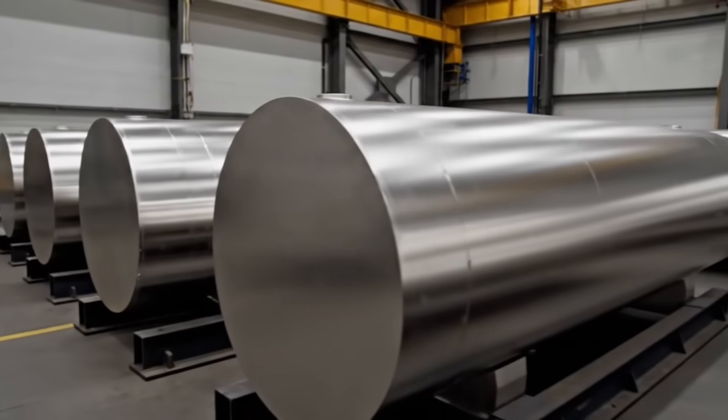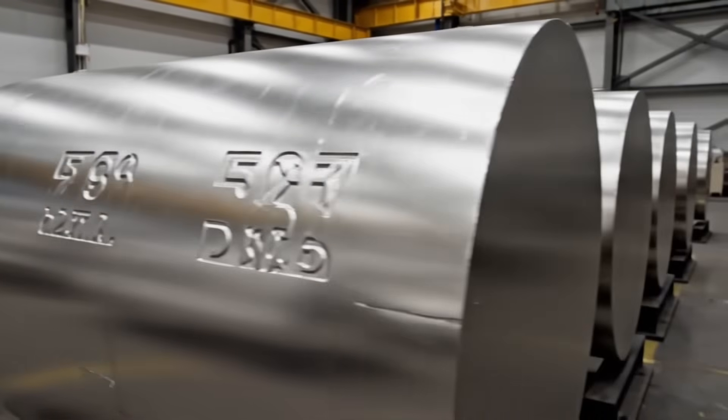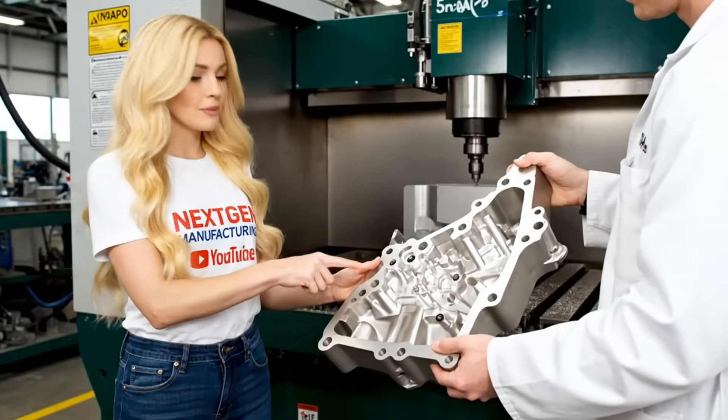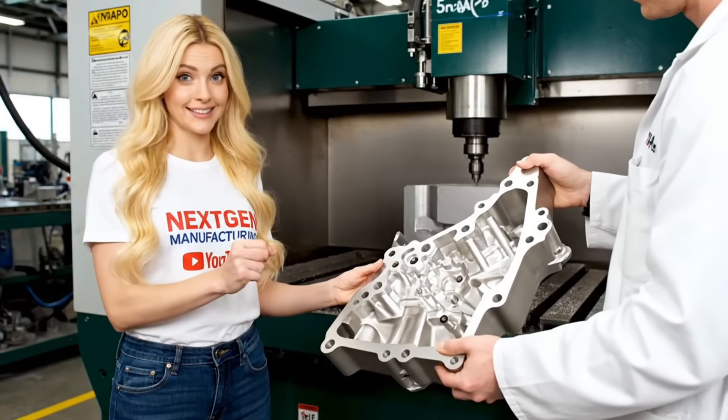It starts not with steel but with high-strength titanium. This is the lightweight, load-bearing back — the structural core. Titanium milled to micro precision is key for the jet's strength and lightness.